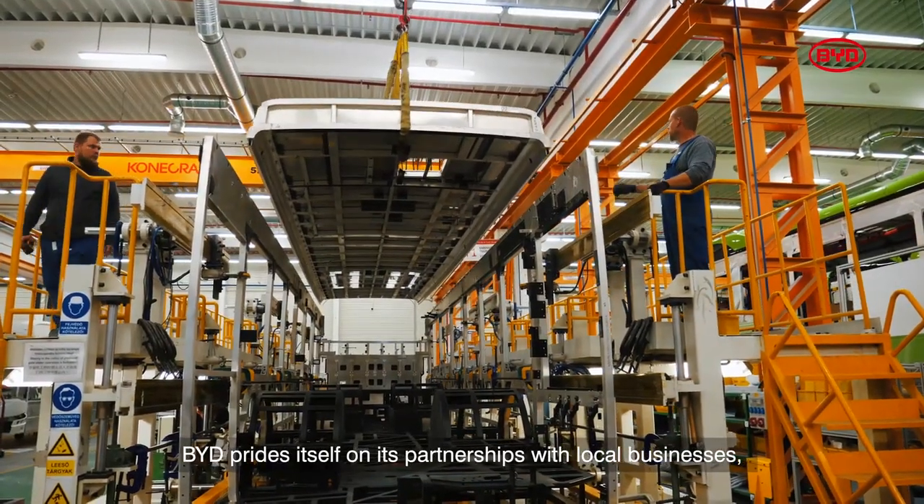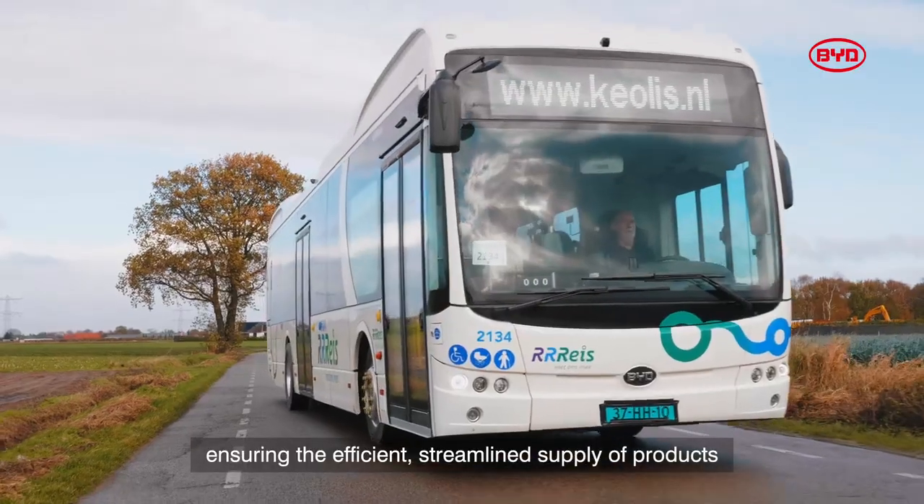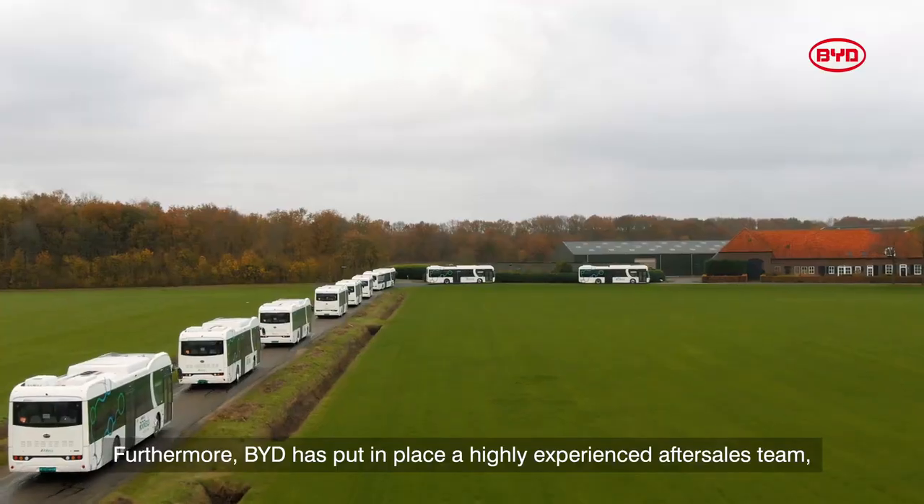BYD prides itself on its partnerships with local businesses, ensuring the efficient, streamlined supply of products and services to BYD customers.